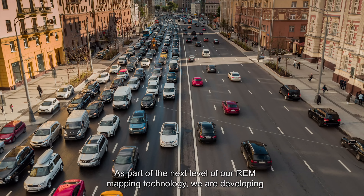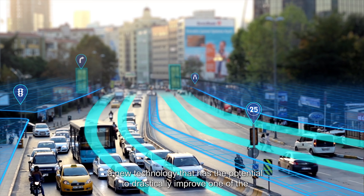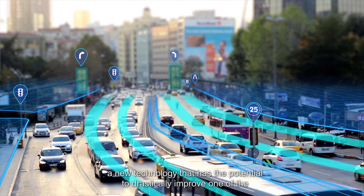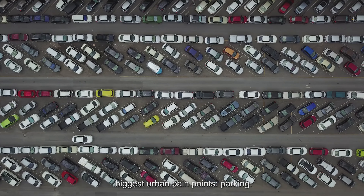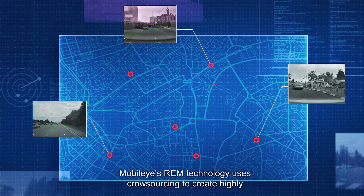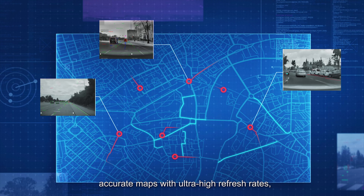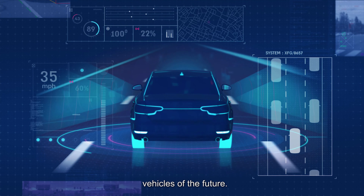As part of the next level of our REM mapping technology, we are developing a new technology that has the potential to drastically improve one of the biggest urban pain points – parking. Mobileye REM technology uses crowdsourcing to create highly accurate maps with ultra-high refresh rates, which are necessary for the autonomous vehicles of the future.